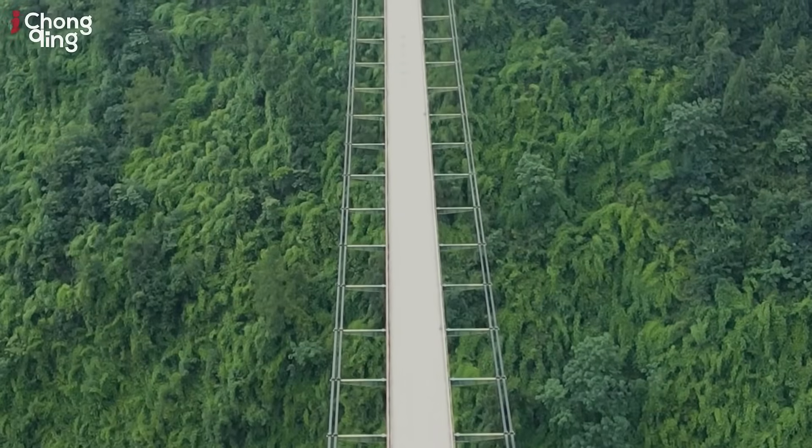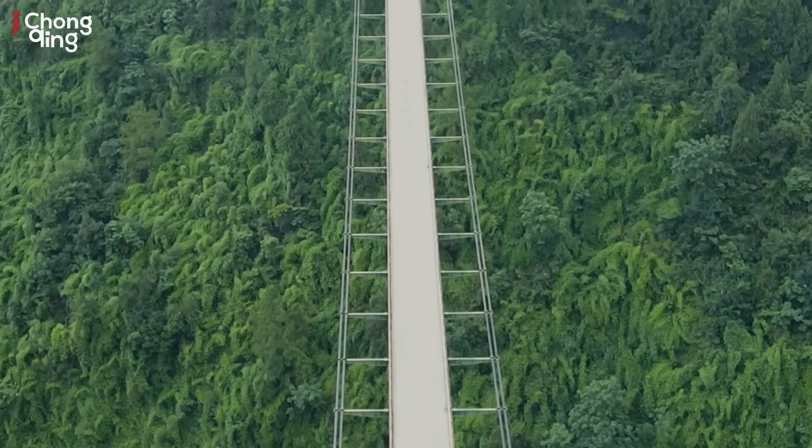Here is an interesting comparison: this bridge here can handle us humans no problem, but the one we showed you before can hold over 40 tons — cement trucks, big dump trucks, no problem. What a contrast to see both in the Wulong region: a beautiful pedestrian walkway suspension bridge and one that can hold over 40 tons.